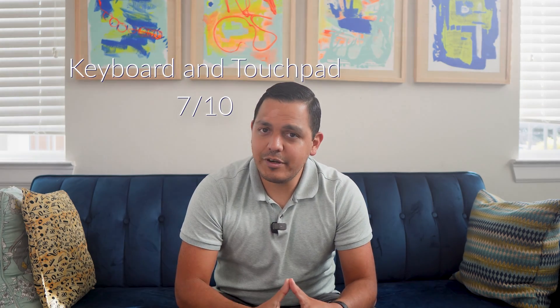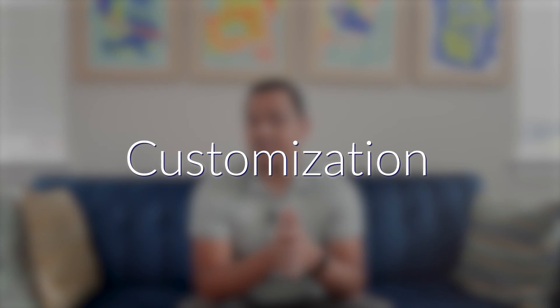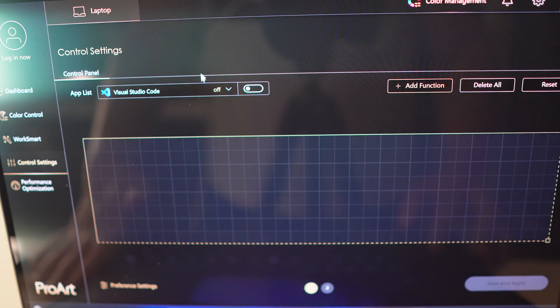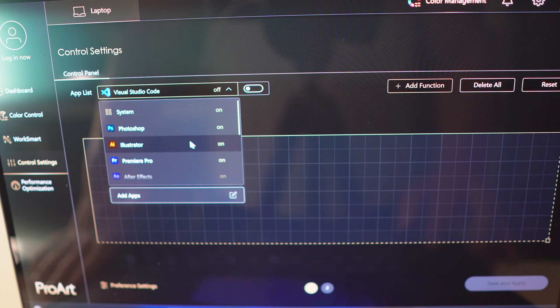One of the most unique things about this computer is how customizable it is. From a hardware perspective, the RAM is soldered on, so make sure you get the specs you want upfront as you won't be able to add more later. However, you can upgrade the SSD as it supports one M.2 slot that supports Gen 4 drives, and you can also remove and replace the battery. I docked a point for customization because of the soldered RAM. On the software side, it comes with Windows 11 and the ScreenPad Plus software, which includes built-in shortcuts for the Adobe lineup and lets you create custom functions with the recent update.